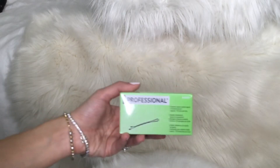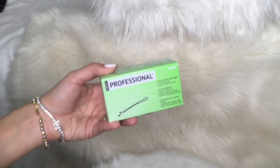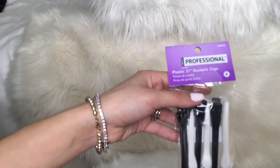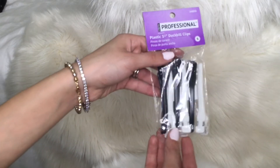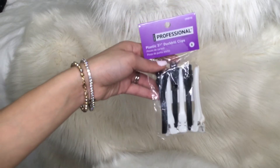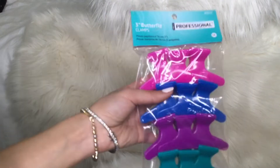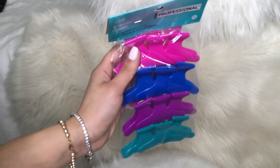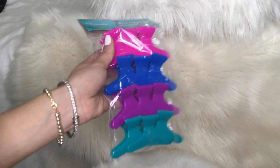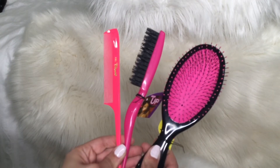I also got this box of bobby pins because we're going to be doing hair and makeup for the models, and I'm sure I'm going to need a lot. I also got those plastic clips, just in case I finish the model's hair before applying makeup — I wouldn't want the metal ones to show a dent on the hair. We were also requested to buy hair clips, so I got those colorful ones. I got those three for now and I'm not sure if we need any more.